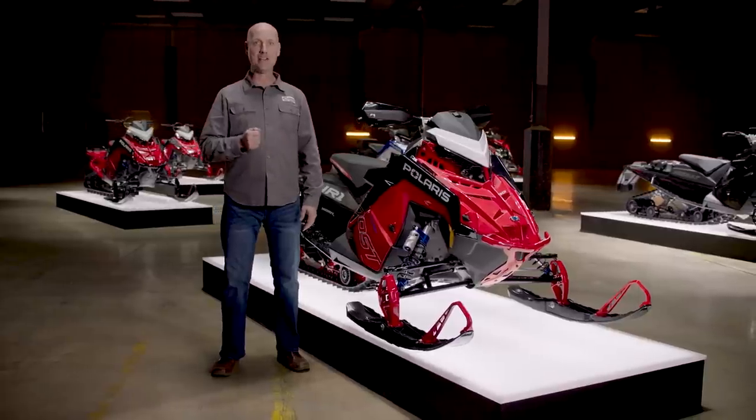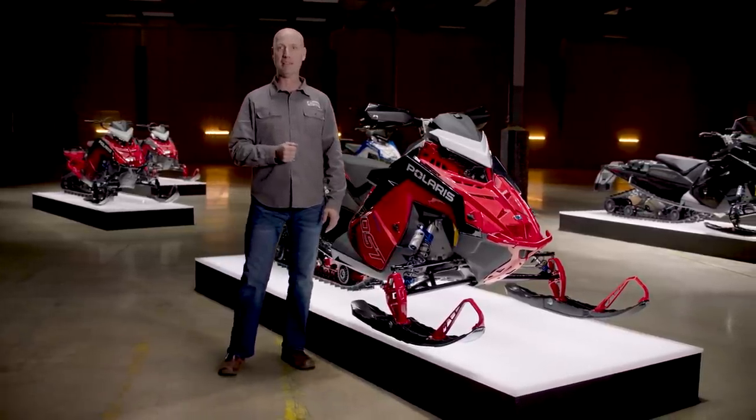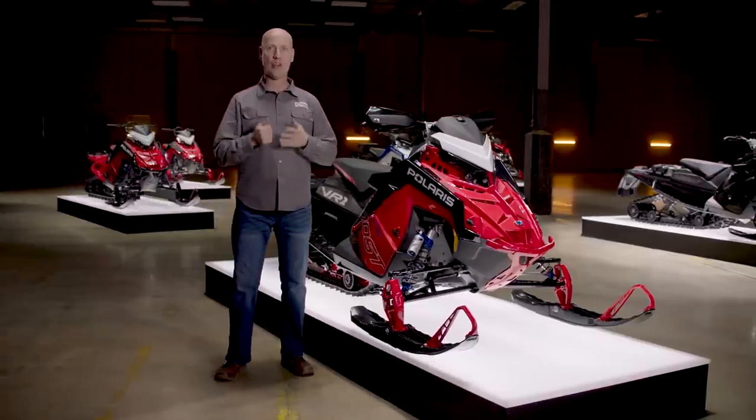Last year, we introduced the groundbreaking Patriot Boost engine in our mountain lineup, creating a sled with unmatched capabilities in the backcountry. This year, Patriot Boost will now be available in our Indy models, bringing a factory turbo to the trail without compromise and launching Polaris to the front of the Hyper Sled category.